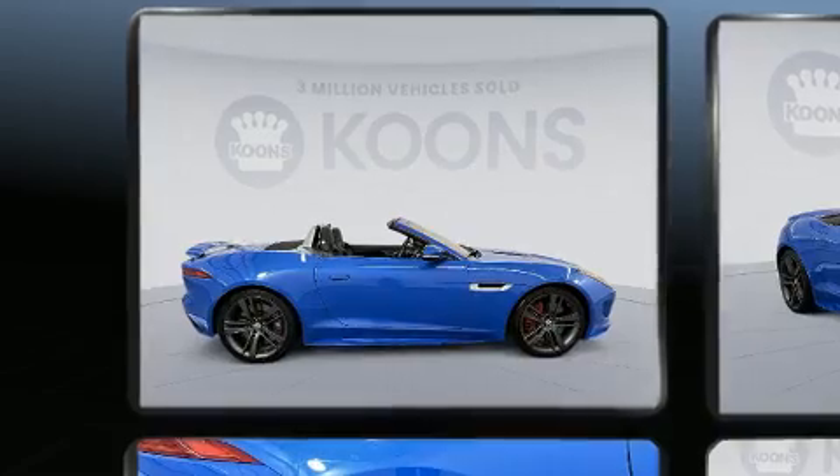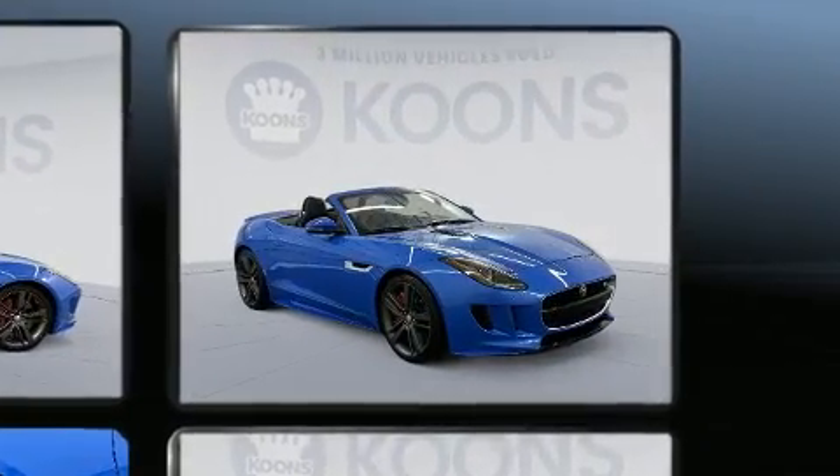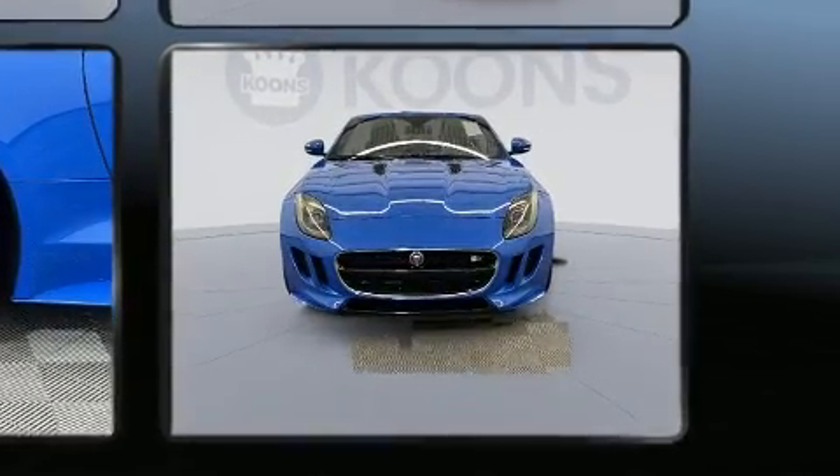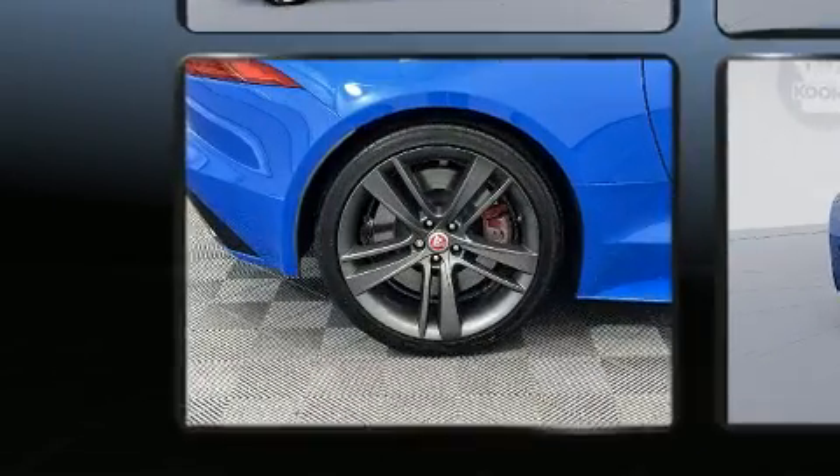Jaguar prioritized fit and finish as evidenced by a trip computer, an automatic dimming rear-view mirror, a power convertible roof, remote keyless entry, and power seats.